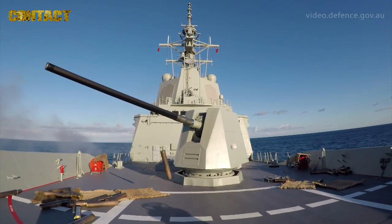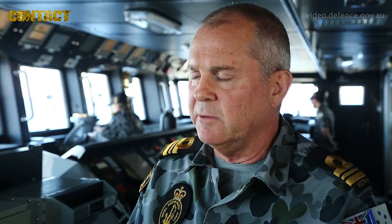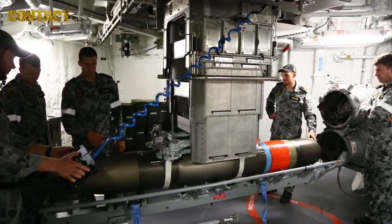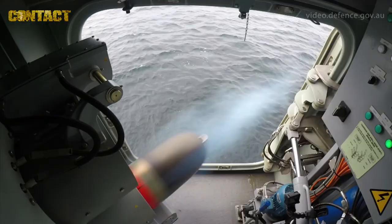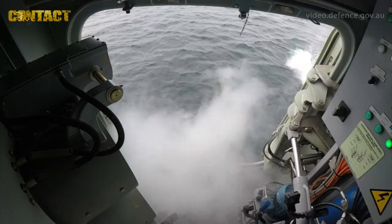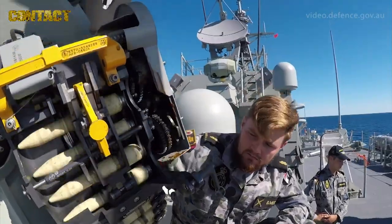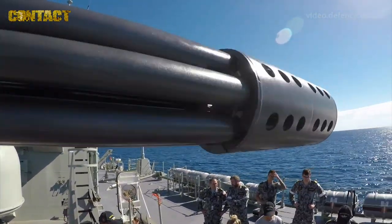We've done a whole gamut of different activities, everything from seamanship through to getting the radar signature measured. We've done the first launch of the shipboard torpedoes from the DDG, and particularly the Seawhiz firing in a surface mode — which is the first time we've ever used that weapon against a surface target in the RAN.